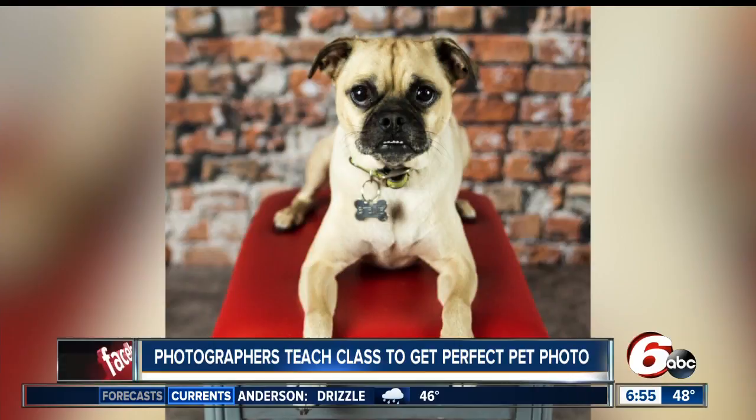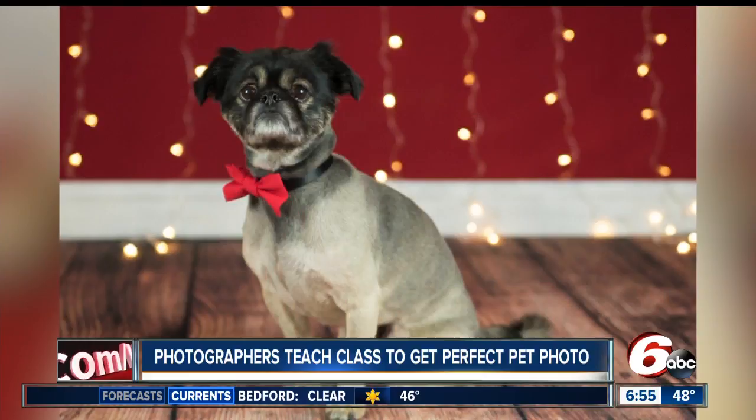Welcome back at 6:55. That perfect pet picture — well, it's no easy feat. More and more, pet portraits are becoming a popular choice for home decor. This morning, we're showing you how you can not only score the perfect photo of your pet, but how you can also be the one to take it.